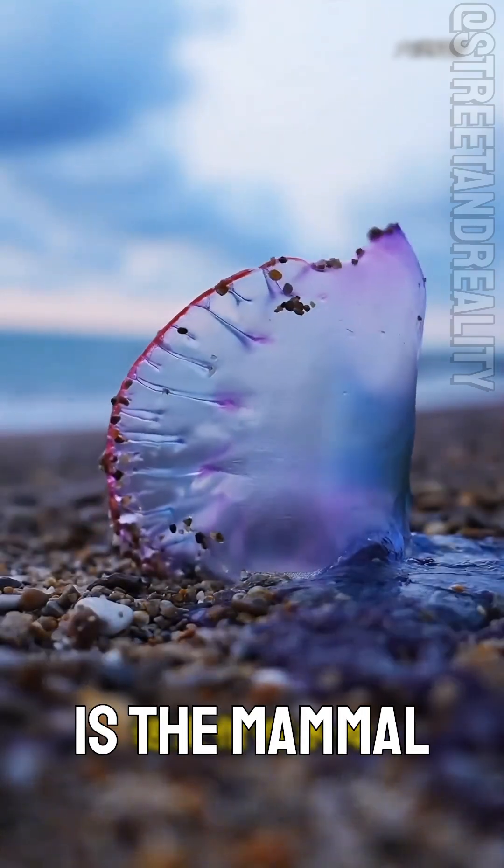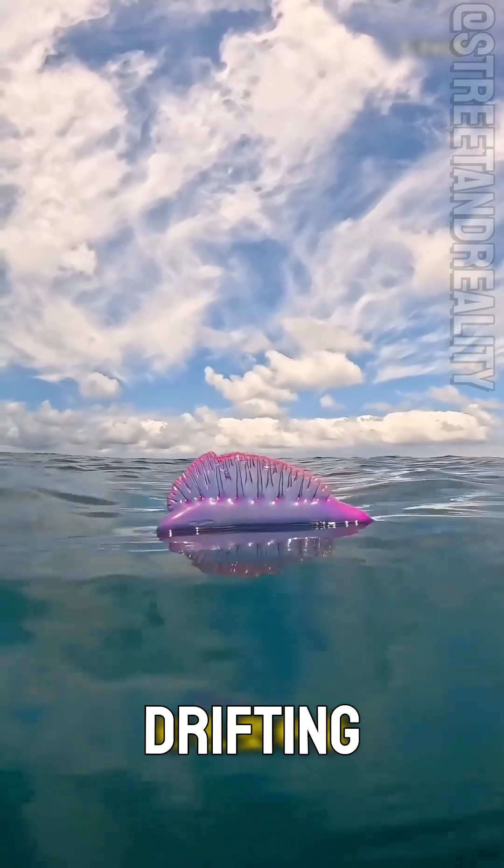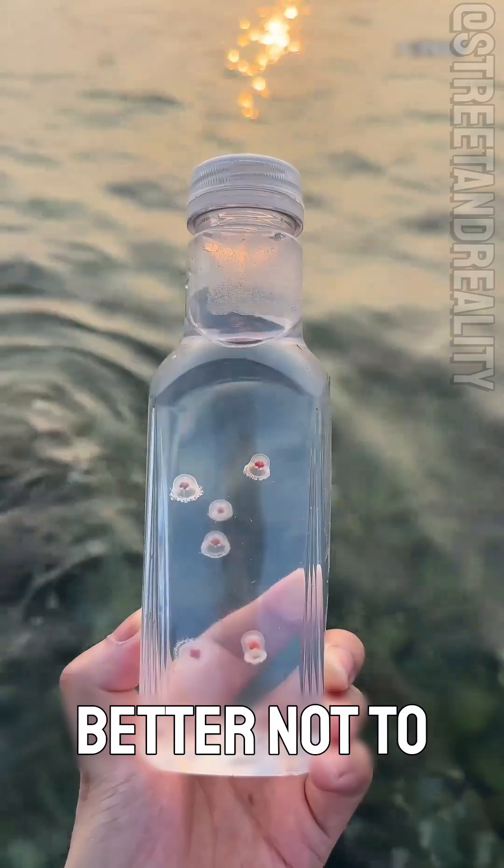Can this jellyfish be touched? This is the mammal jellyfish. It looks like a colorful plastic bag drifting through the sea. It contains deadly toxins and is extremely poisonous. Better not to touch it.